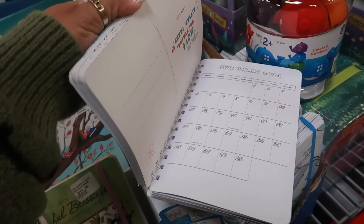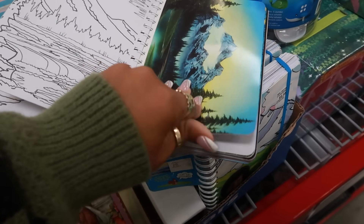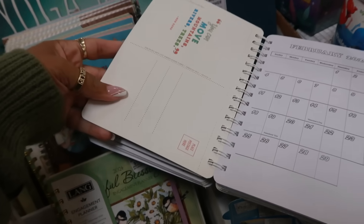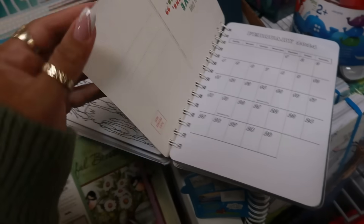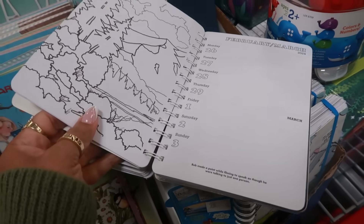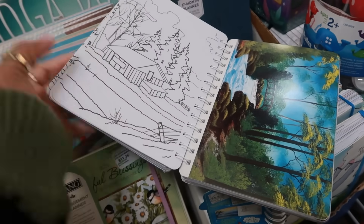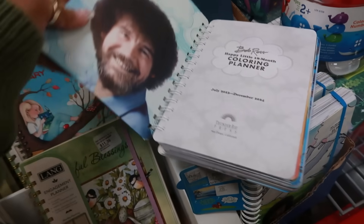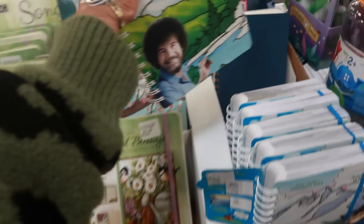Me and my kids were just talking about Bob Ross! You get postcards, pages that you can color, and a postcard — it's so cool. I'm not really into coloring, but if I was or knew somebody who is, I would definitely get this. Love, love, love Bob Ross. $9.98, rest in peace.